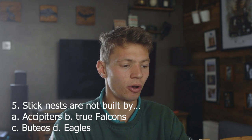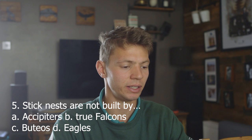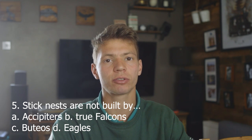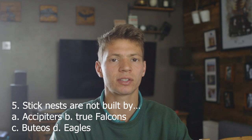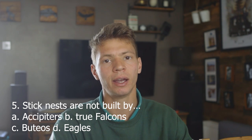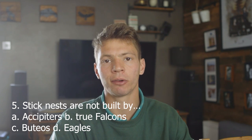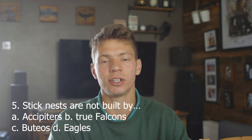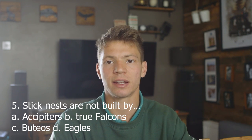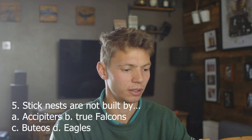Five. Stick nests are not built by: A, accipiters; B, true falcons; C, buteos; D, eagles. I'm going to say B, true falcons, because they tend to make a scraping on a ledge rather than a stick nest. We've got a lot of wild peregrines in the UK, and places like cathedrals put up nest ledges for them — they just scrape a nest in there. B, true falcons. Correct.